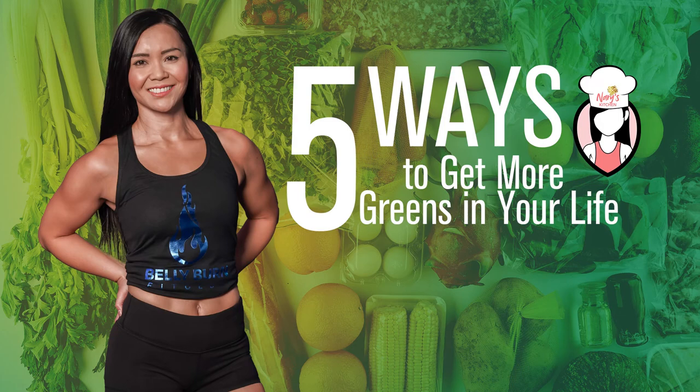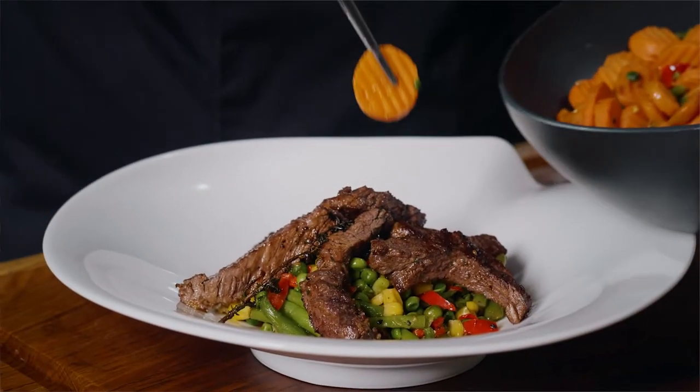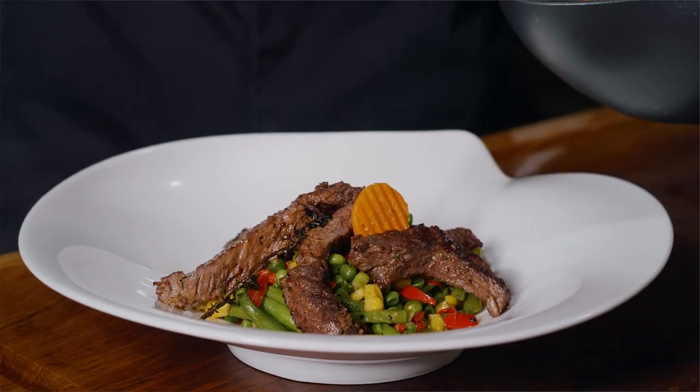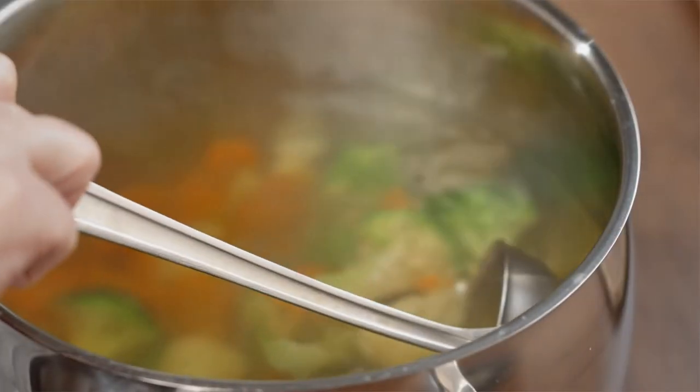Five ways to get more greens in your life. It's not just kids who don't like eating vegetables — most adults struggle to get their daily greens requirements. But eating more vegetables should not be a struggle. These five strategies can help make getting more vegetables convenient, simple, and delicious.